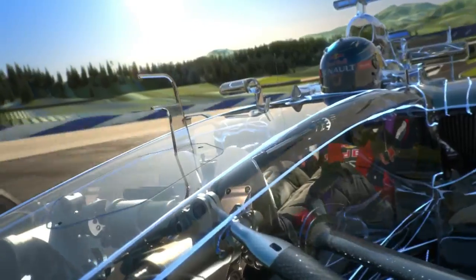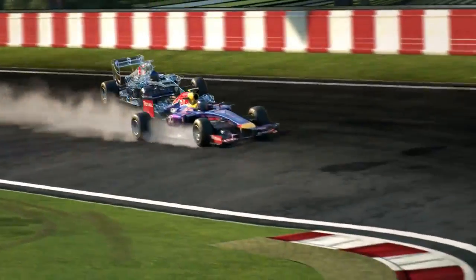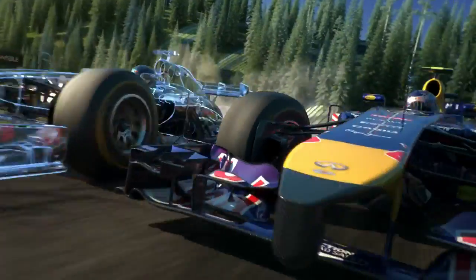Turn 2 awaits at the top — a hairpin corner, the best chance to overtake and the toughest braking maneuver, from over 300 down to about 50. I think I may have flat-spotted the front right. Understood.